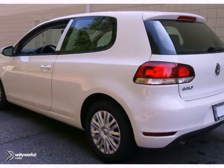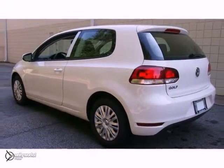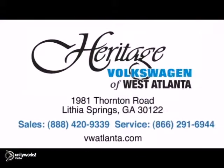Come on out and take it for a test drive. Visit our Heritage Volkswagen of West Atlanta store, located just 20 minutes west of Atlanta off of I-20, or online at atlvw.com. Thank you.